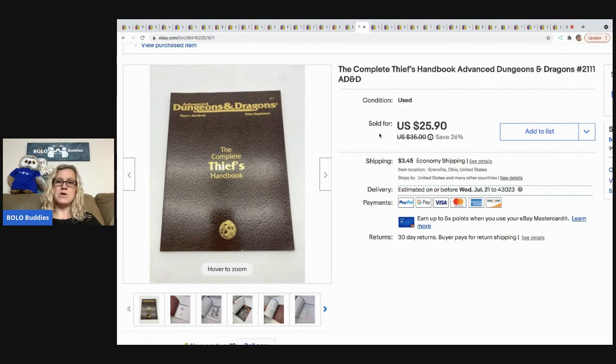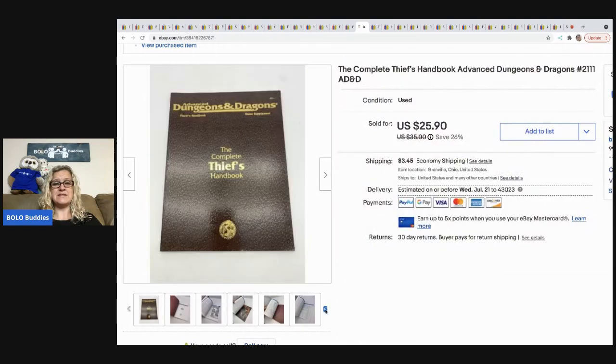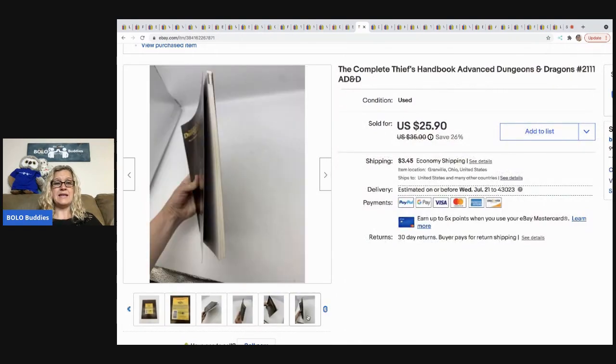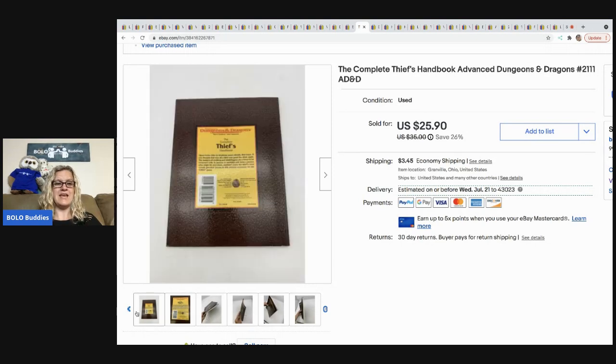The next item is this Dungeons and Dragons book. It came out of a D&D game — it had just been stored inside. I pulled the book, some dice, and other loose pieces that weren't part of the game and have been selling them individually. They're selling better than the game itself. I ended up parting out the game because it was missing stuff. I sold this book for $25.90 with the buyer paying shipping.